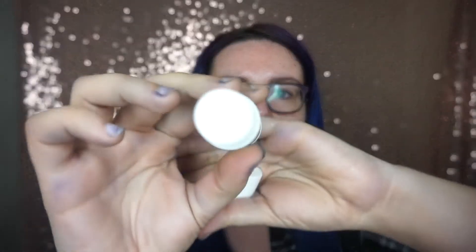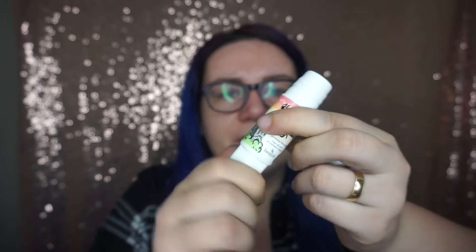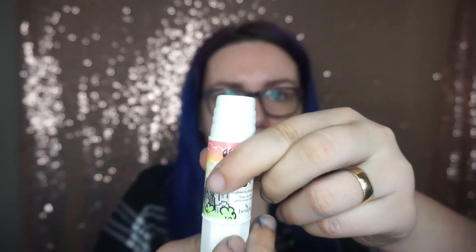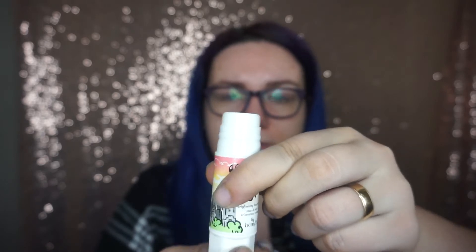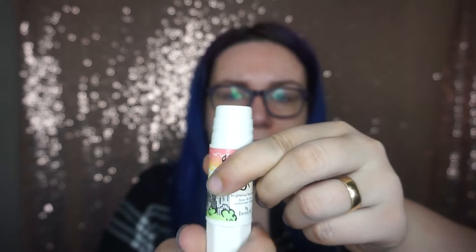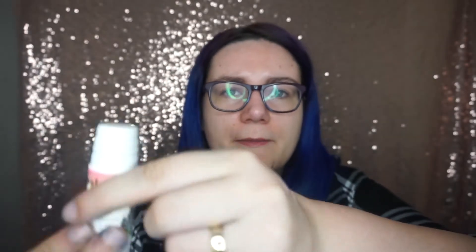So looks like we've got some little twisty thing and it's gonna come out of here, I presume. I don't know where else it would come out of, so we're just gonna keep twisting. Not a lot of product came out. It's pink. Feels nice and creamy. This retails for $24.50.